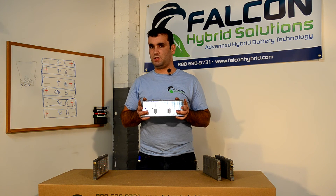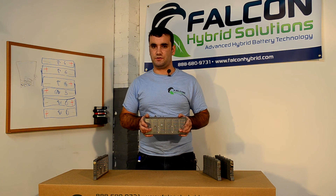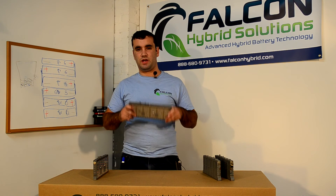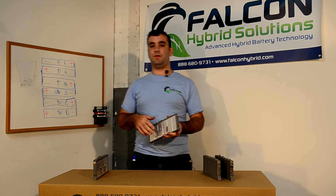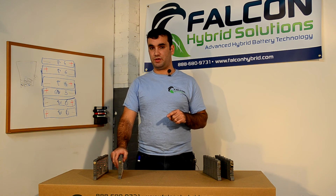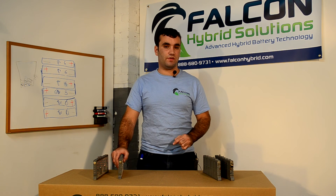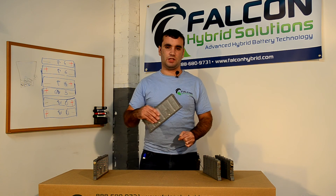Second generation cells are between five and nine years old. Also, these cells were designed to run the same size electric motor with only 28 of them. When you have 30 of them, you have a bigger and stronger battery than the original battery Toyota ever put in. Many of our customers feel an actual difference in performance when swapping over to second generation cells.